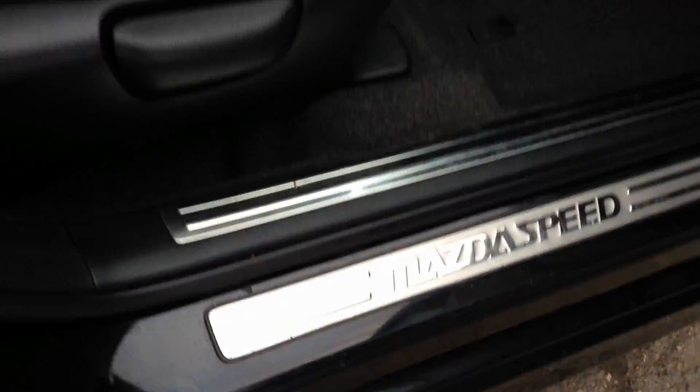It's got smart key technology — all you've got to do is have the key fob with you and push your button, it'll open up the doors and start the vehicle. All the seats fold flat to give you generous cargo space. You've got the Mazda Speed sill plate there, half leather interior.